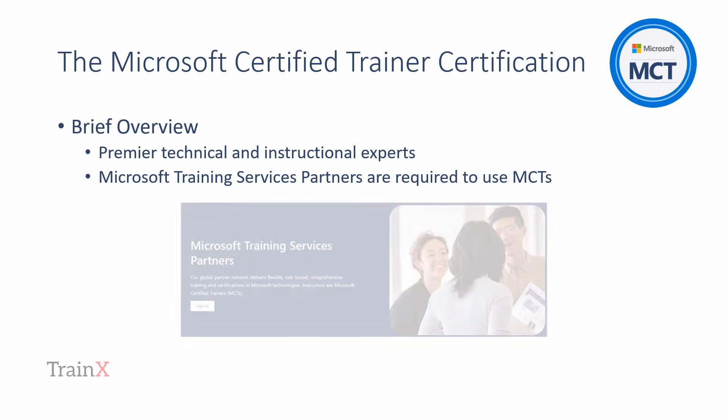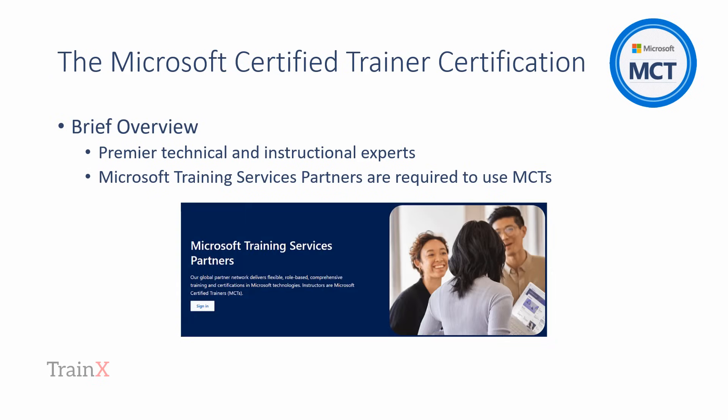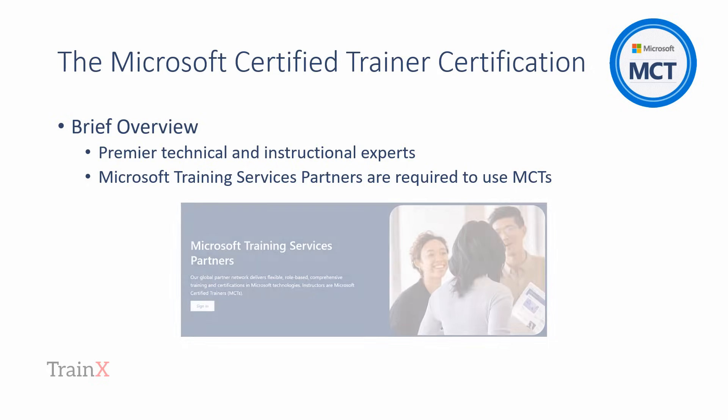Microsoft Training Services partners are effectively training organizations that deliver using Microsoft's official courseware and, as part of the partnership, are required to have an MCT deliver each training event. The aim of this compliance is to build quality in at every level so that the learner's experience is exemplary.